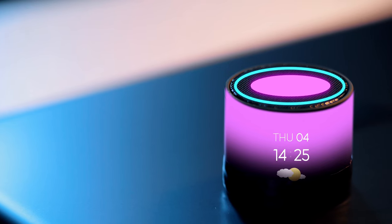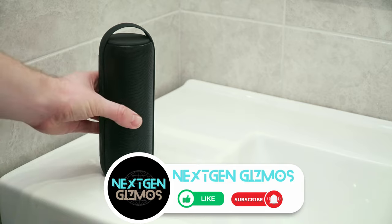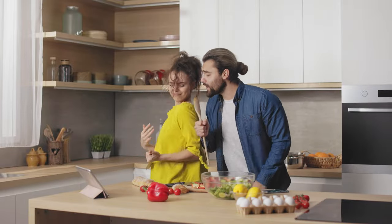Buckle up, audiophiles, as we embark on a thrilling adventure through the pinnacle of sound technology where the extraordinary awaits your eager ears. In this video, I have listed down my top 5 picks. The links to find the best prices on all the products mentioned in this video will be in the description below. Let's get started.